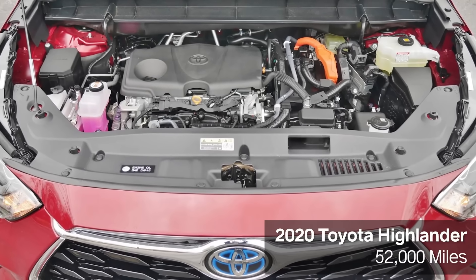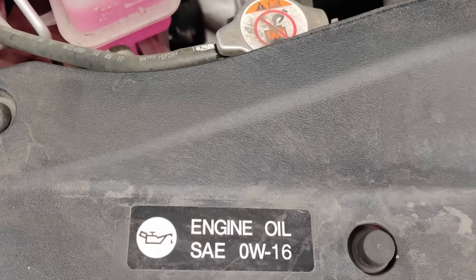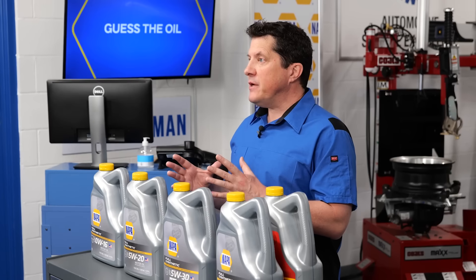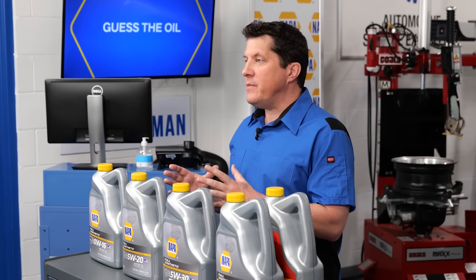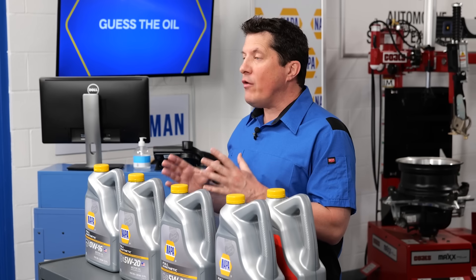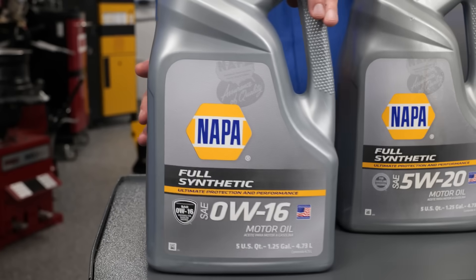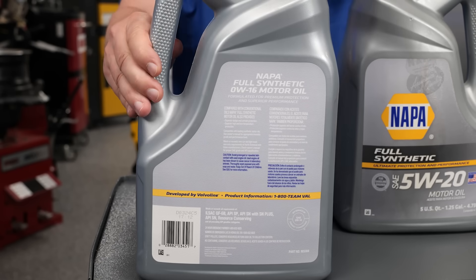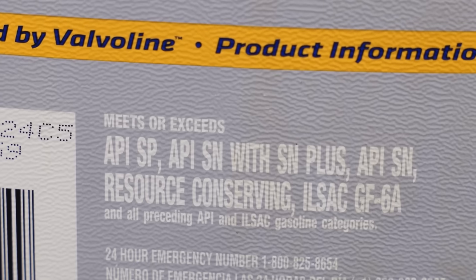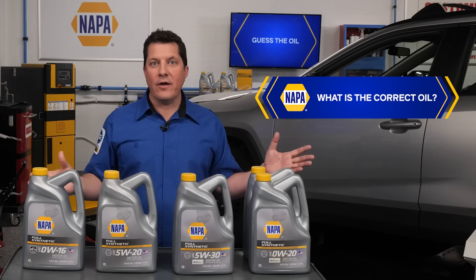Our first car is a 2020 Toyota Highlander with 52,000 miles. If you look at the oil fill cap, it says 0W16. Looking at the service information or the owner's manual, it calls for API SN/RC multi-grade engine oil with a viscosity grade of 0W16. This oil must meet specific criteria of API SN and SN Plus, and must also meet ILSEC requirements for GF6B. What is the correct oil?